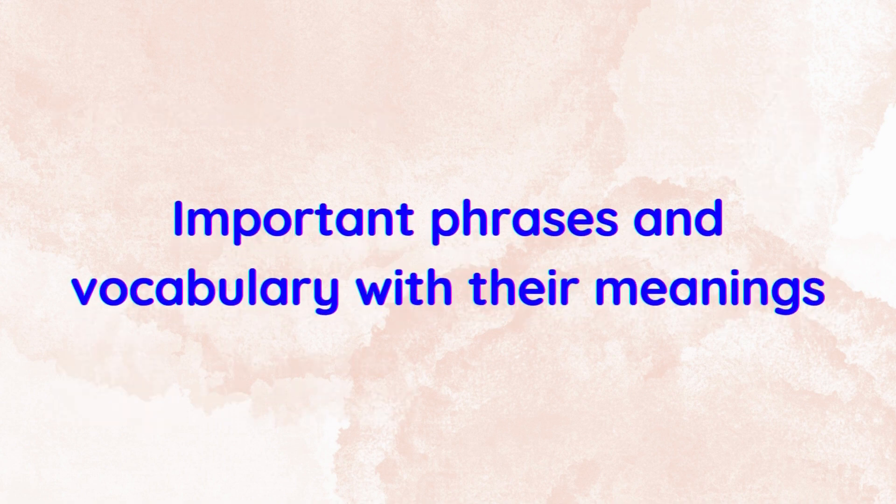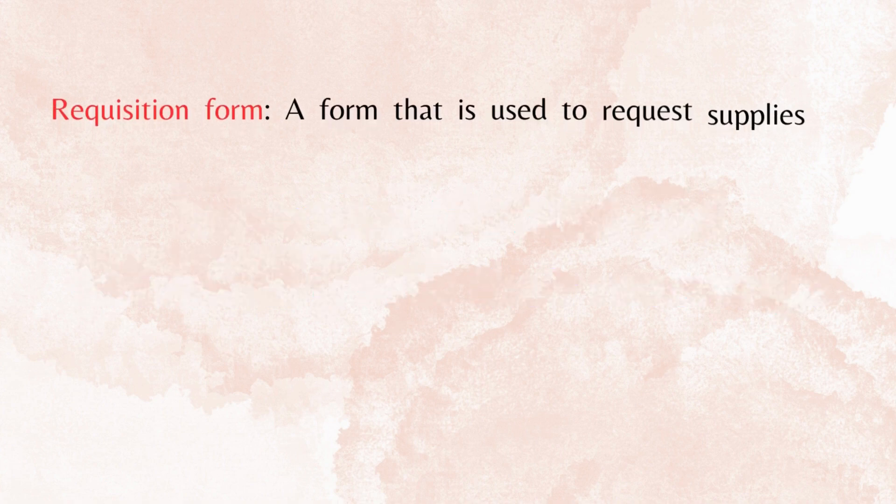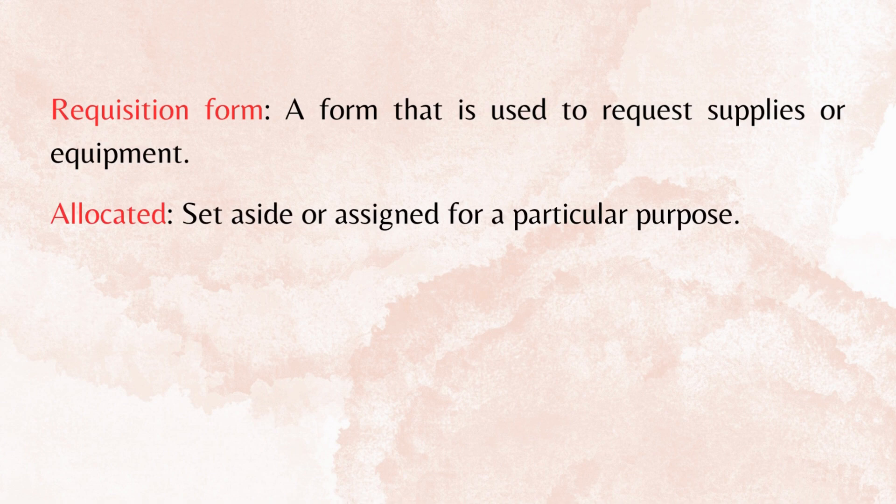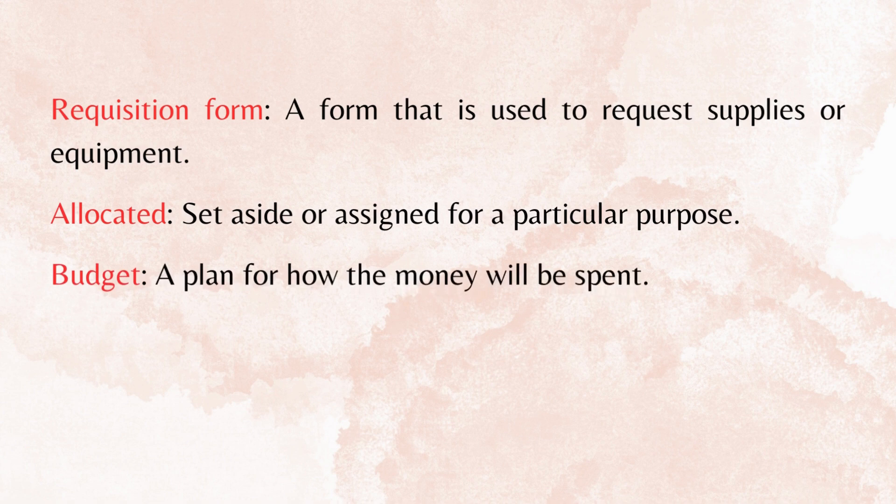Important phrases and vocabulary, with their meanings. Requisition form: a form that is used to request supplies or equipment. Allocated: set aside or assigned for a particular purpose. Budget: a plan for how the money will be spent.